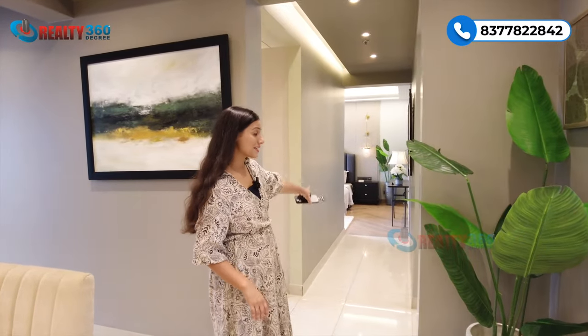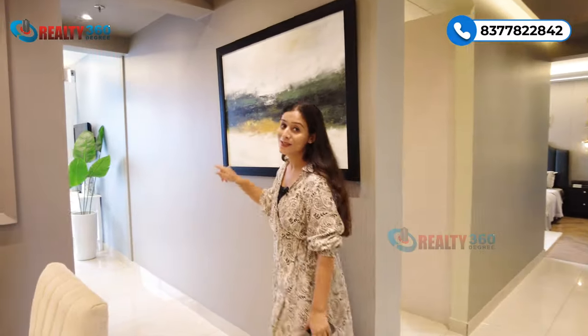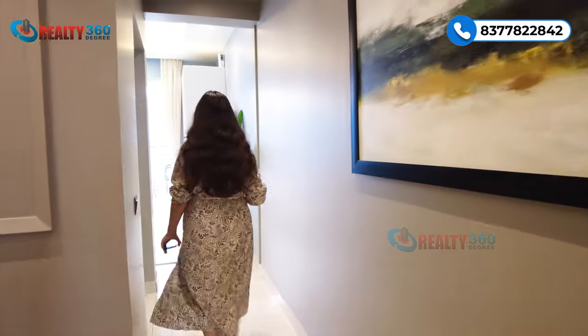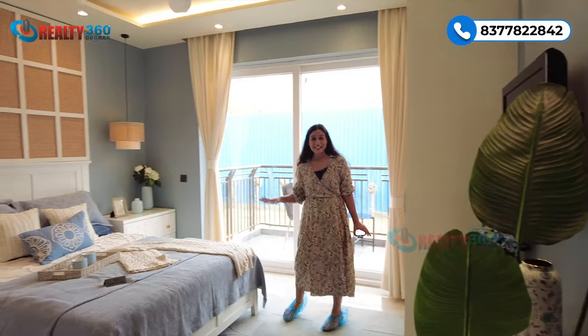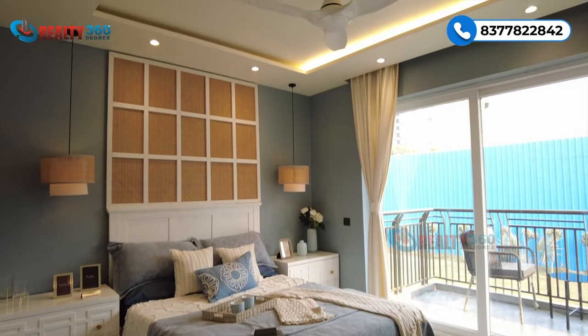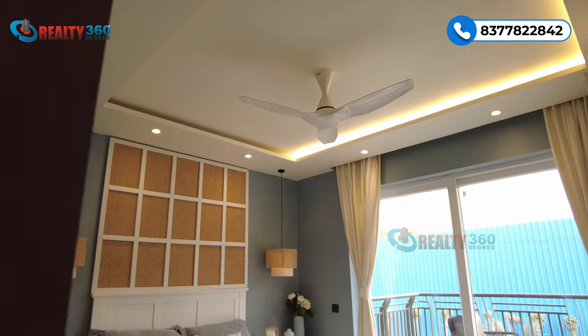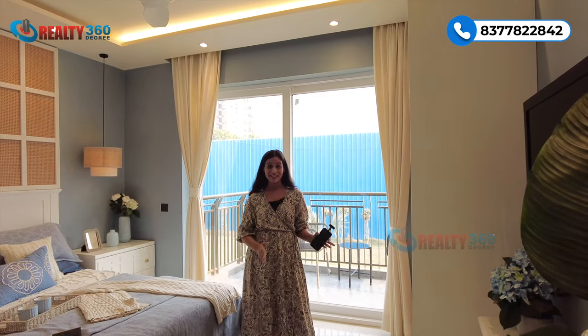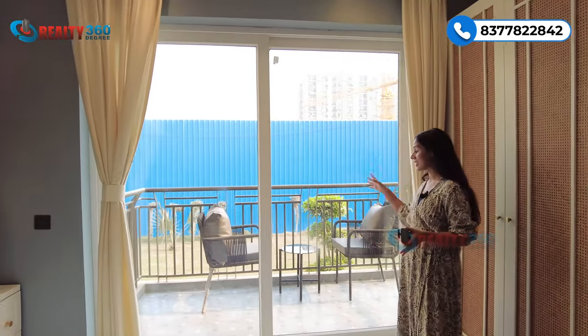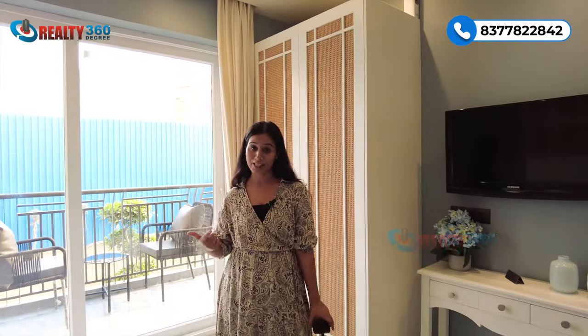There is a passage over here as well. Let's get inside bedroom number one. This is our bedroom number one, which is very airy. There is direct sunlight and the rooms are properly ventilated — all rooms have good sunlight. This bedroom has an attached balcony with it, and the balcony also has a good length and breadth.